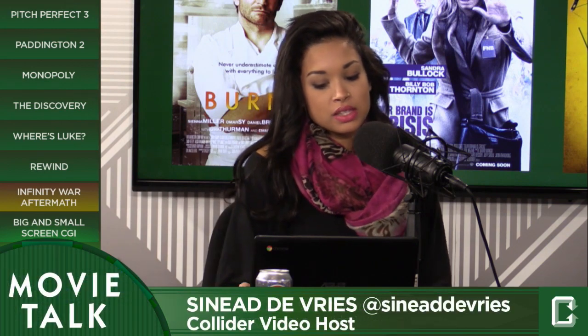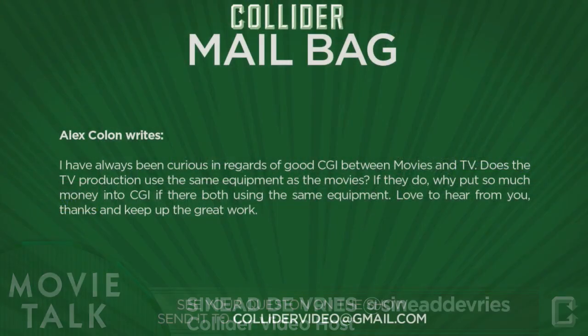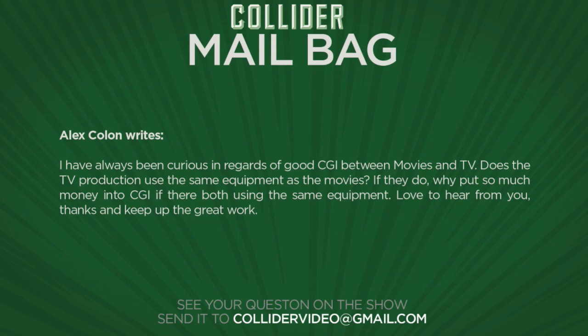Alex writes: I have always been curious about the difference in CGI between movies and TV. Does TV production use the same equipment as movies? If they do, why put so much money into CGI if they're both using the same equipment? Love to hear from you. Thanks and keep up the great work.